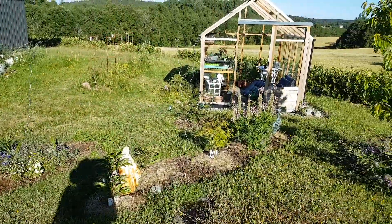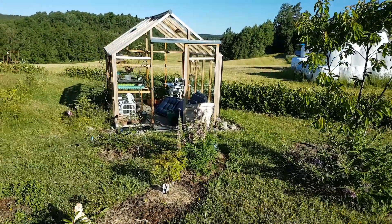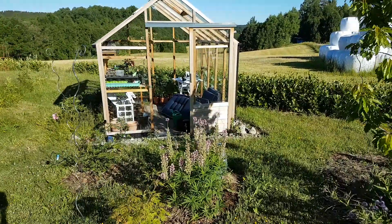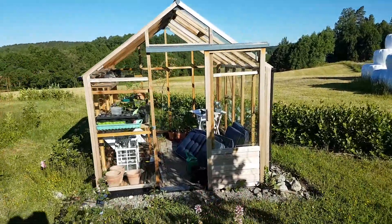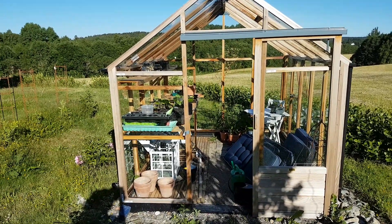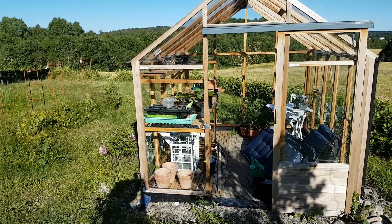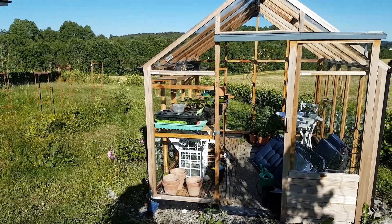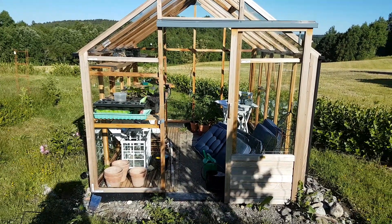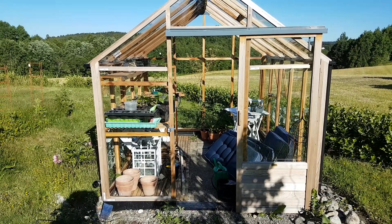I'll make videos of the other parts later. And the greenhouse — as I said, I started quite late because of some personal things. But I have tomatoes, cucumber, chili, pepper, squash, and beans growing in there. Most will be put out, but some will stay there, and more will probably come as well. Thanks for watching. Bye for now.